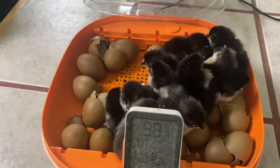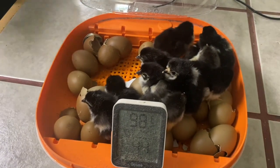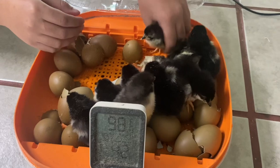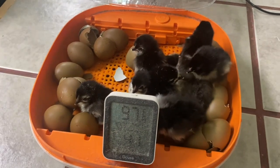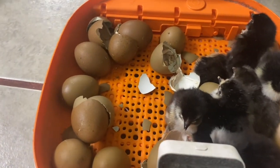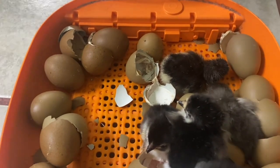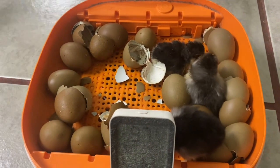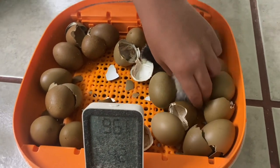Three. Four. That's a big one. Five. Six. Seven. Eight. Nine. Ten. Eleven. Twelve. Thirteen. Fourteen. Fifteen. Sixteen.